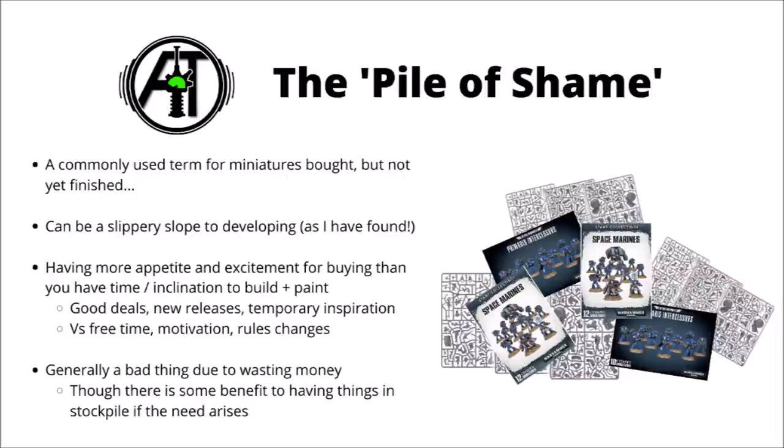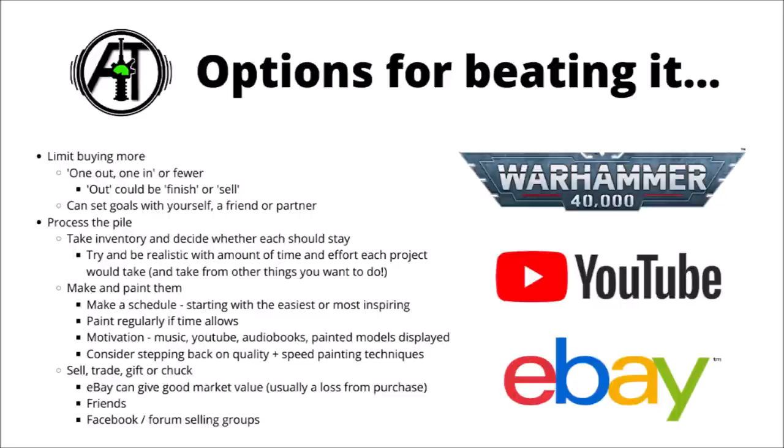Generally though, it's not something that you want to get too out of hand. As well as lots of money, it can also take up a fair bit of space and just make everything a bit chaotic. So let's talk about a few options for cutting down on the painting backlog. It's very simple really — either limit the stuff coming in, or expedite the stuff that's going out.